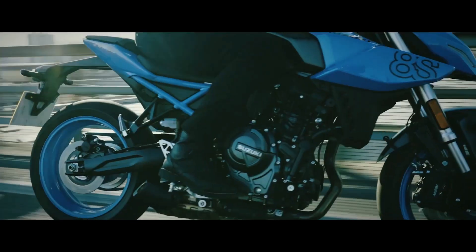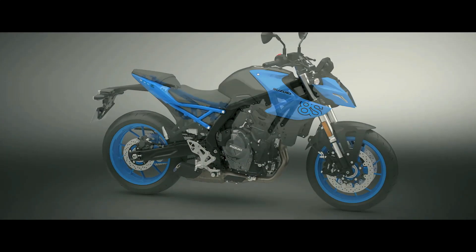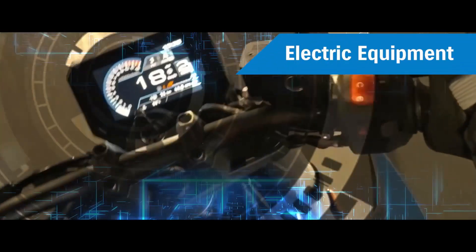Suzuki has equipped the GSX-S 800 with a range of safety features to keep you protected during your high-speed adventures. The bike comes with an advanced braking system including ABS, ensuring precise and controlled stopping power. LED lighting enhances visibility, making you more visible to other road users.